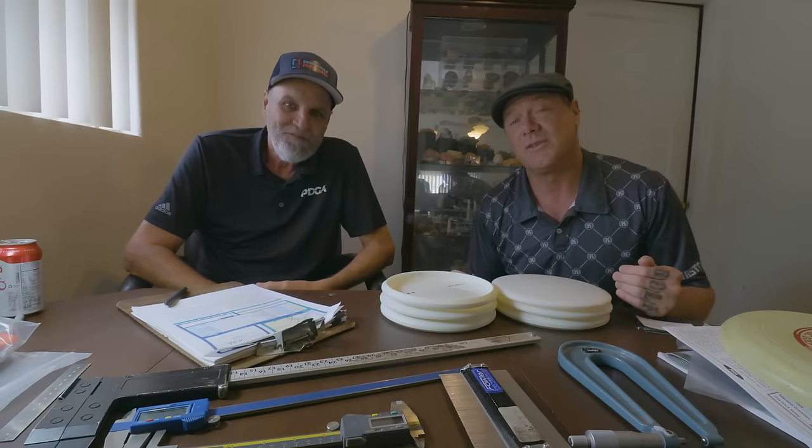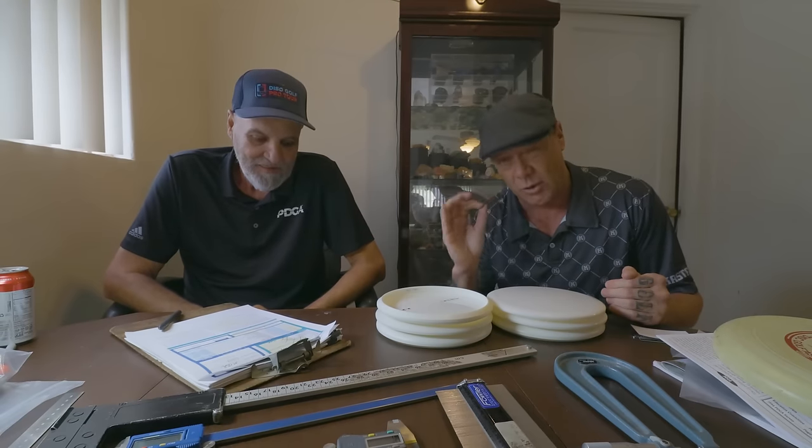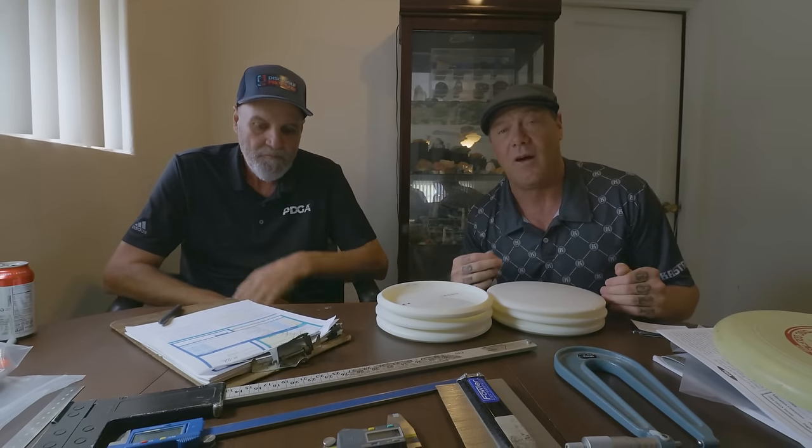Hey everyone, I'm Scott Stokely and this video is all about the PDGA approval process for golf discs. So when you see 'PDGA approved' on a disc, this is what it means. I'm here with Jeff Homburg from the PDGA who is going to go through the entire testing process with all of us. But I'm going to start with a short history lesson on how we got to the point where discs were approved, or why there needed to be an approval process.